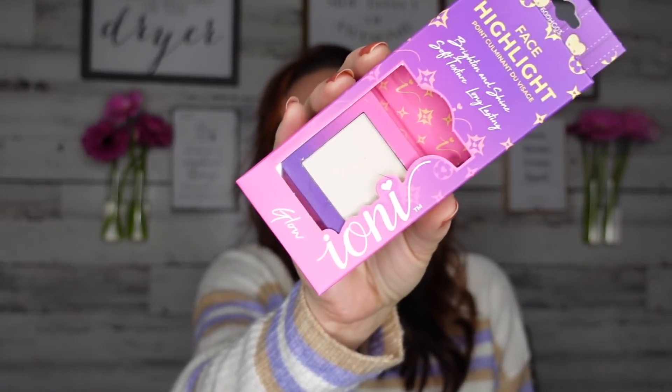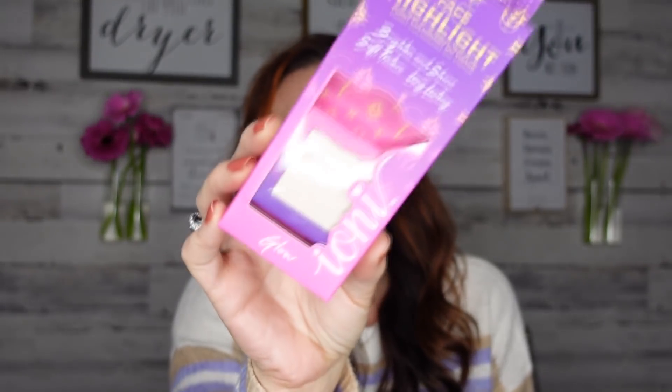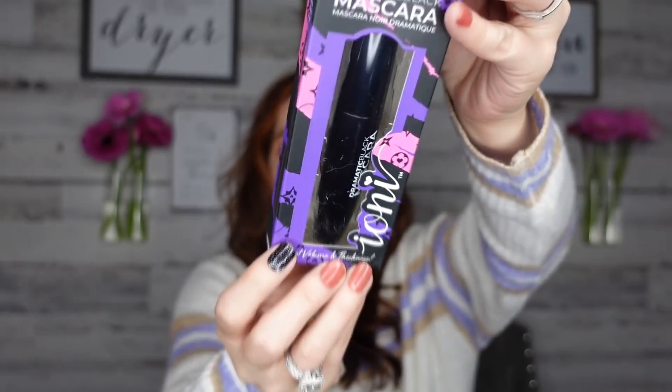So this is the face highlight — they had so many different tools, also brushes for eyeshadow, but I have so many already. The packaging is gorgeous. We have the highlight, and then we also have the mascara. A lot of you guys said yes, please try the mascara — it says 'instant volume and thickness.' We shall see if it really is!